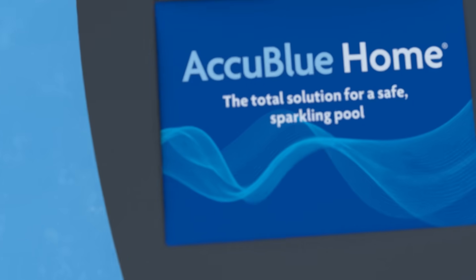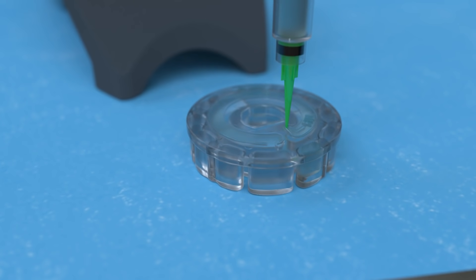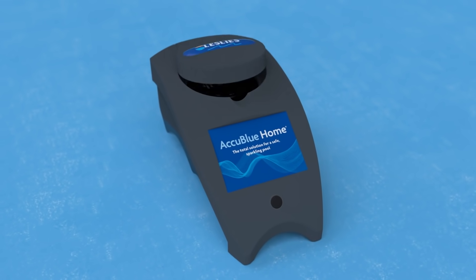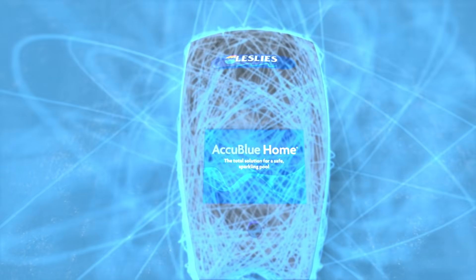With AccuBlue Home, there's no more test strips or trial and error. Just a precise, comprehensive water test in 60 seconds. AccuBlue analyzes up to 10 unique aspects of your water chemistry and creates a customized pool prescription to keep your water safe and balanced.